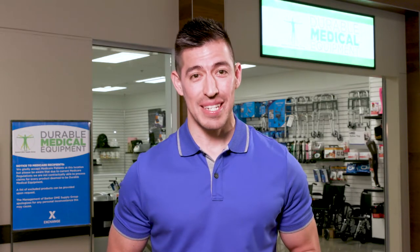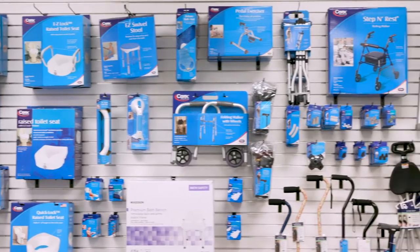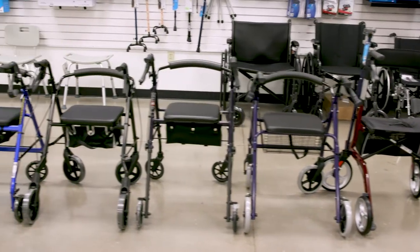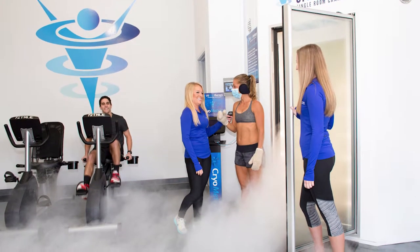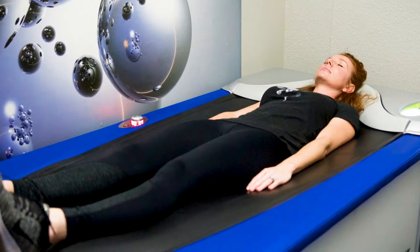Durable medical equipment assists the medical device needs of the local military community by collaborating with installation military treatment facility outpatient clinics to support the unique needs of service members, retirees, and their dependents. Cryotherapy is an alternative cold therapy treatment intended to shorten the injury recovery period and reduce inflammation.